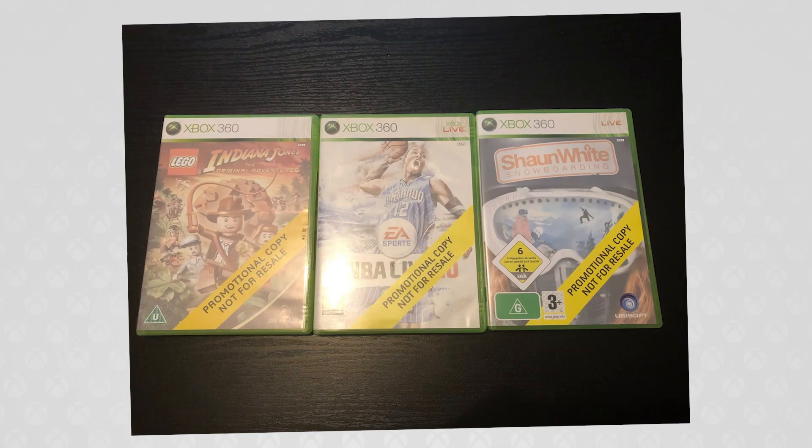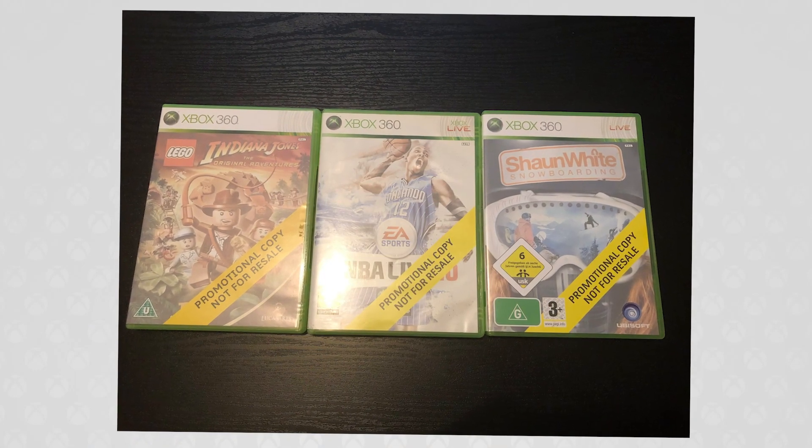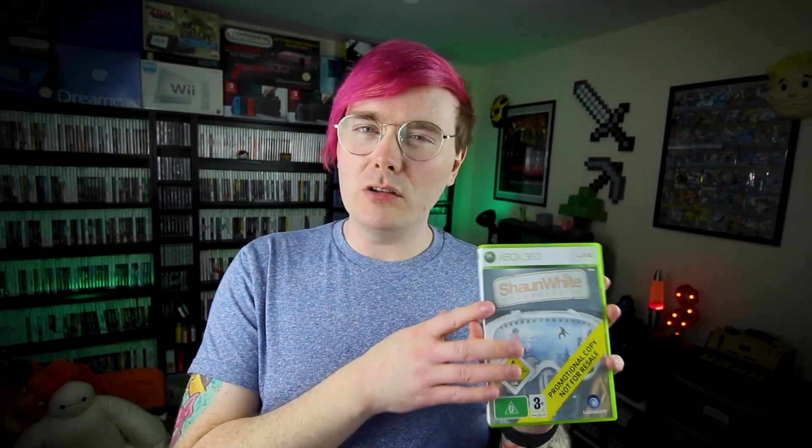So the games that I'm talking about are these ones right here. They're ones that have like a yellow banner on them that say 'promotional copy, not for resale,' as well as having their cover art just kind of dulled down a bit.